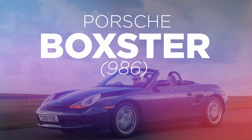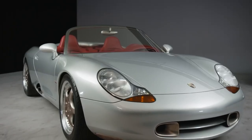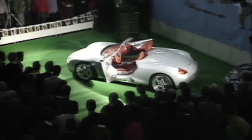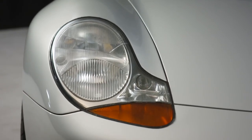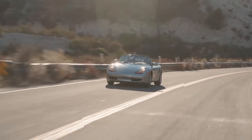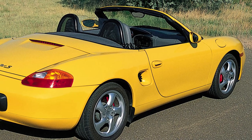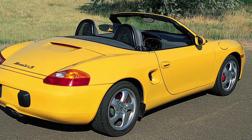We've already tried to tempt you with a Boxster Spider in a previous film, but here's an open-topped mid-engined Porsche for those without a sky-high budget. The 986 Boxster's styling fell out of favour shortly after launch, but as time has gone on those fried-egg headlights and vivid indicators have become more and more appealing. The early 2.5-litre cars were modest with 204 horsepower.